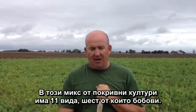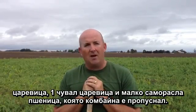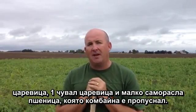In this blend of cover crops there are 11 different species: 6 legumes, one brassica being radish, sunflower, and three grasses. The grasses are annual rye, one bag of corn, and there will be some volunteer wheat that came out from behind the combine.